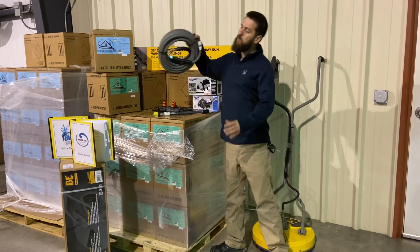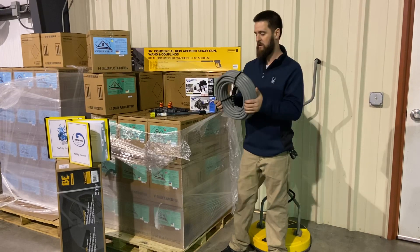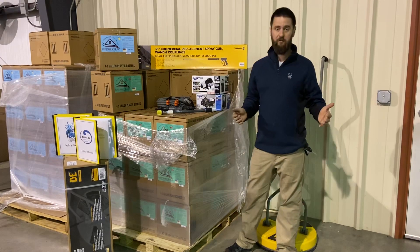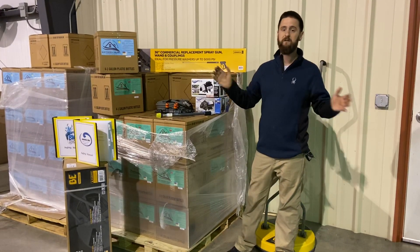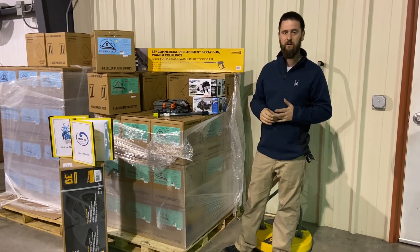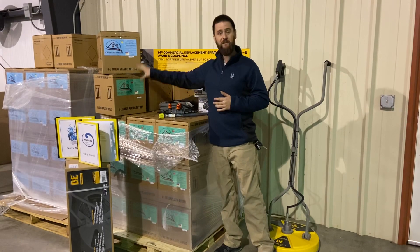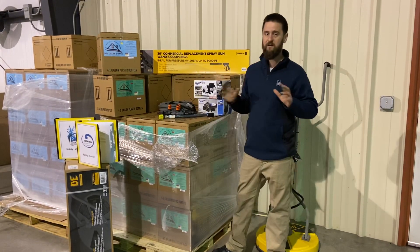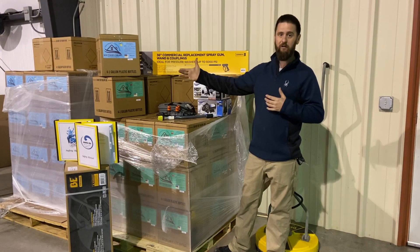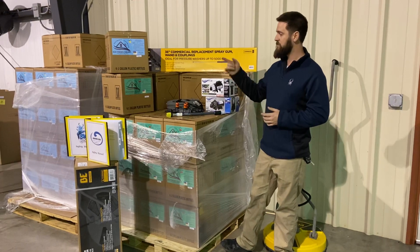We've got a limited quantity of 50-foot single wire pressure wash hoses - if you need a 50-footer it'll have the quick connects already on it. We've also got 100-footers in stock as well - tons of those. The 50s we've probably got about 15 or 20 of those. Also some Southern Draw and some Southern Slang surfactants - that stuff will all be on sale as well, 10% off. I personally like the Southern Draw lemon scent; the Slang is the cherry version of that.